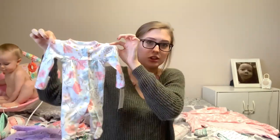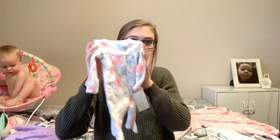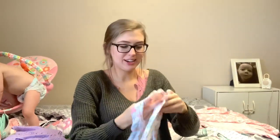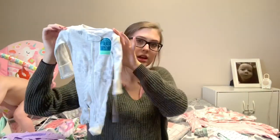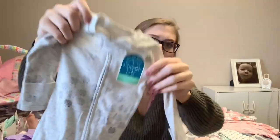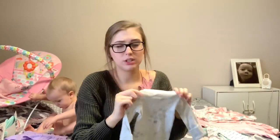These match the pants from earlier, just a preemie pajama outfit. It is so stinkin tiny — look at this compared to Grayson. I can't believe he fit into this when he was born. This is another preemie footie pajama, gray with little sheep all over it — very light, very gender neutral but really cute.